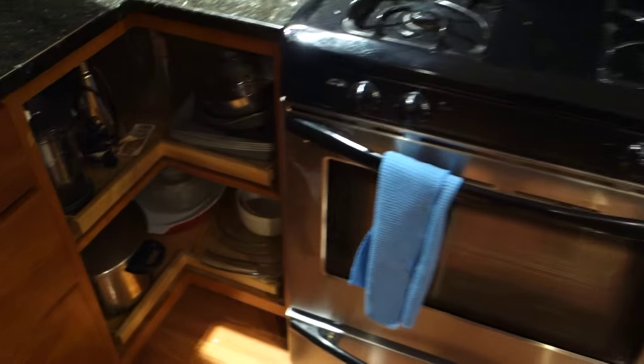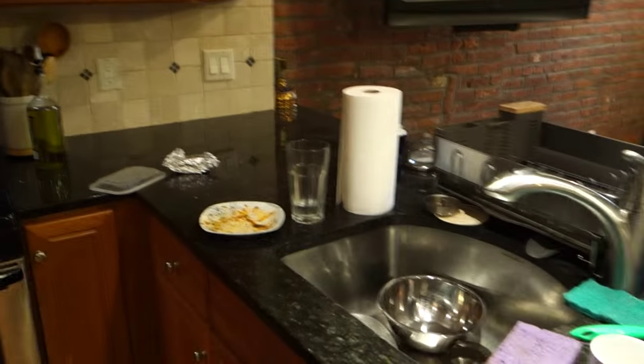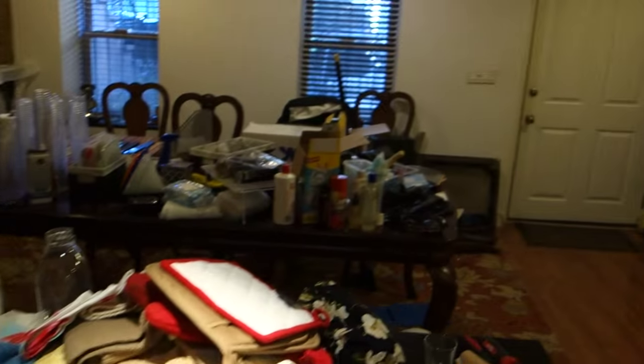I'm not done putting it all away — there's still some stuff out and in boxes. A lot of lights are out. It'll be brighter in here, but not a lot.